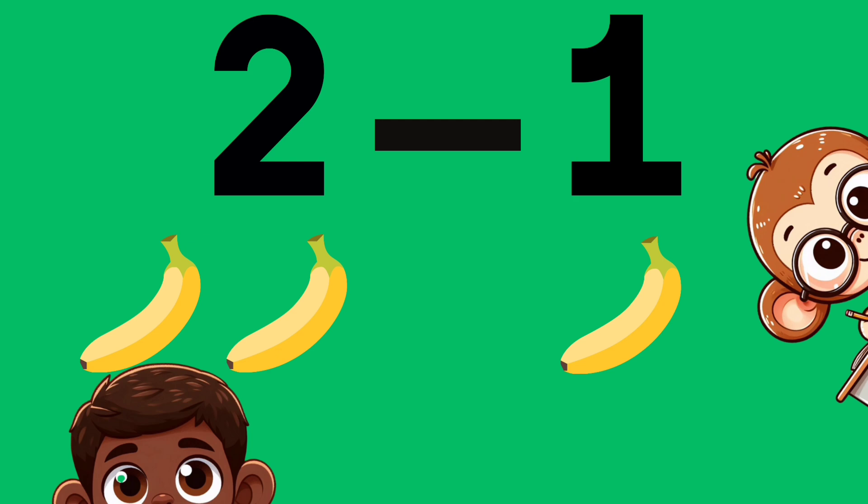Two bananas. Take away one banana. How many bananas are left over? Two minus one equals...